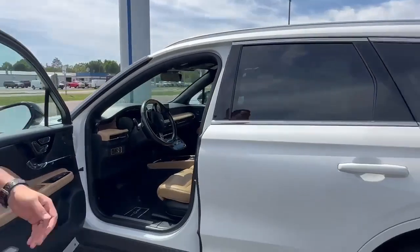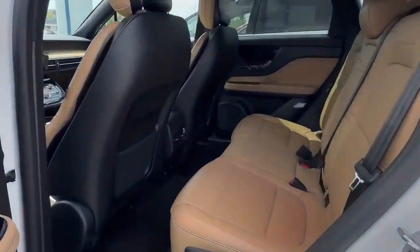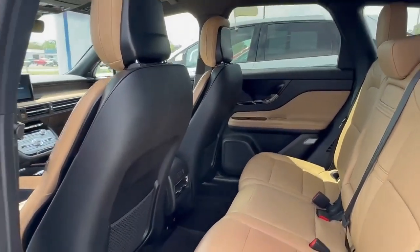Let's go ahead and take a look in the second row here quick. Now these vehicles are very similar in size to like the Ford Escapes, but a lot more luxurious.